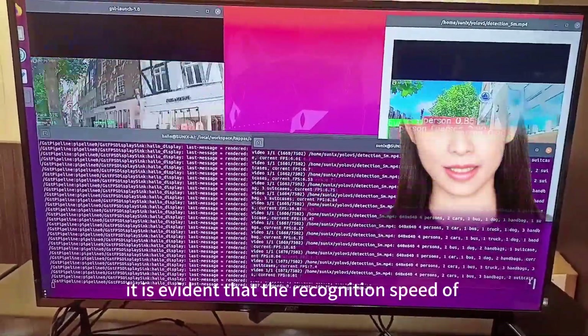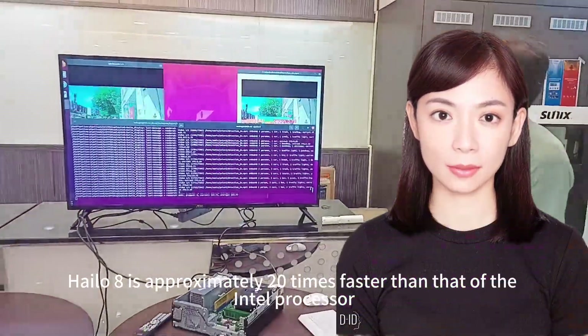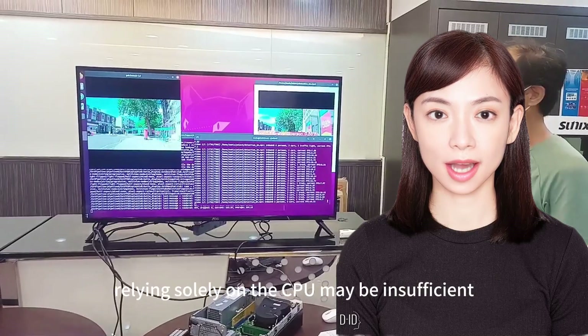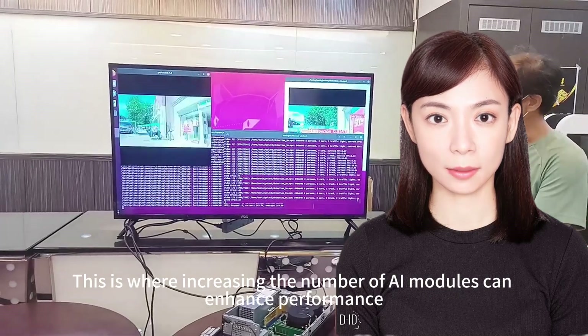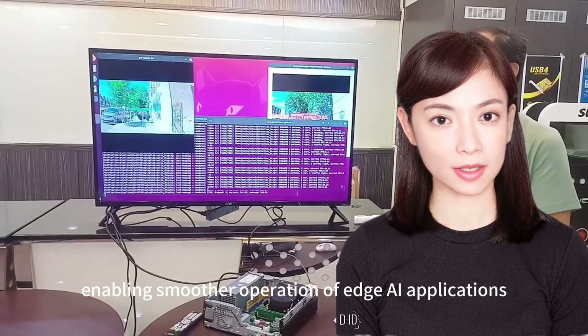From the test results, it is evident that the recognition speed of Halo 8 is approximately 20 times faster than that of the Intel processor. Therefore, when it comes to practical AI acceleration applications, relying solely on the CPU may be insufficient. This is where increasing the number of AI modules can enhance performance, enabling smoother operation of edge AI applications.